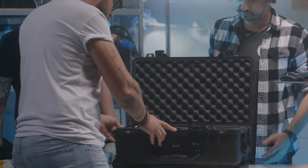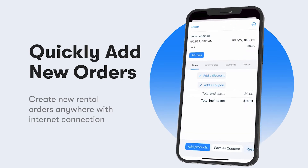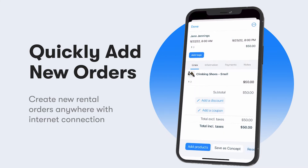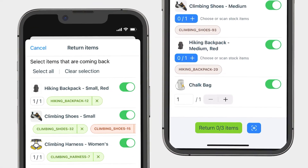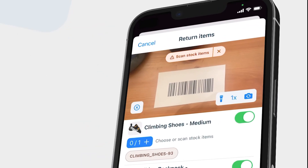In addition to giving you a more reliable app to manage current orders, the newest update allows you to quickly create new orders on the go. You can also mark items picked up, delivered, or returned with the tap of a button or with the use of the in-app barcode scanner.